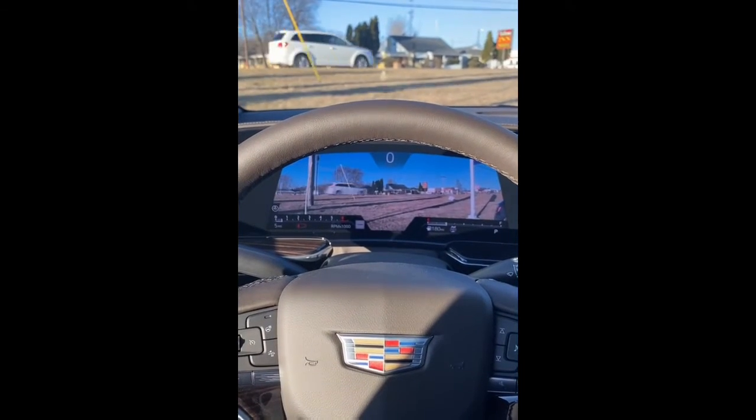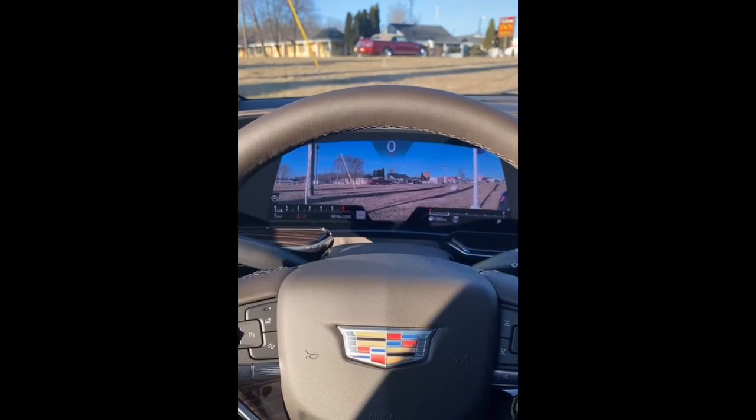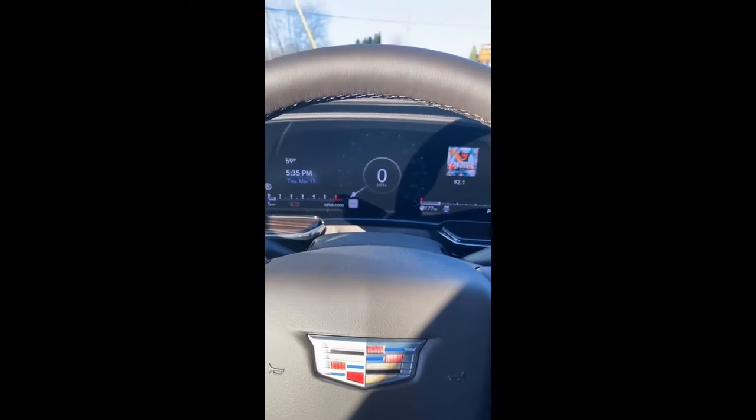The first thing I want to show you is the augmented reality. This gives you a live camera view of what's happening in front of you. This feature is available while you're driving, so if it's too much for you, you can go along the side here and switch it to a map, or you can switch it to a gauge, which will show you your speed, gas levels, and all that good stuff.